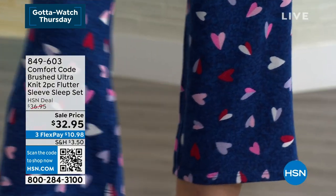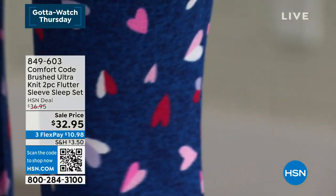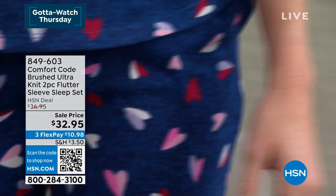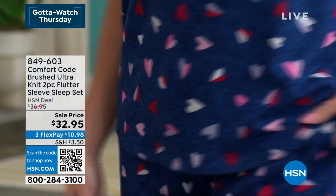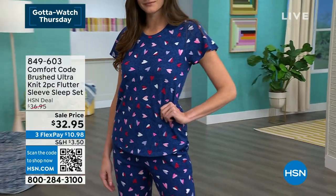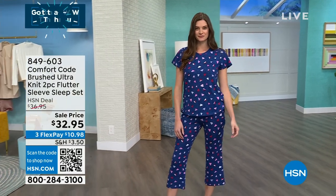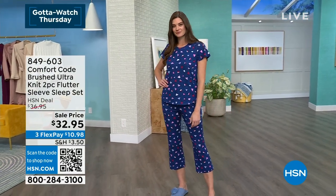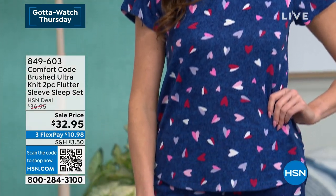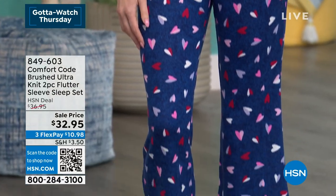With Comfort Code we're known for our whimsical prints, because sleepwear is meant to be fun — meant to make you happy and relaxed. We try to bring new, fresh prints every season. I like to call them collectible or boutique because they are limited run; once a particular print is gone you won't see it again. So if you see one you love, grab it while you can.